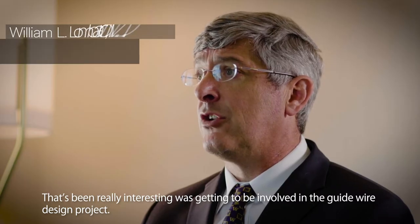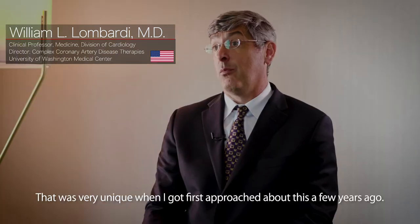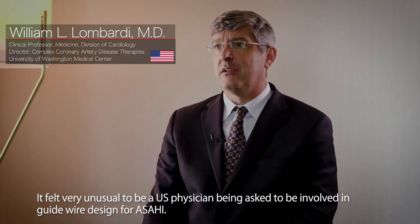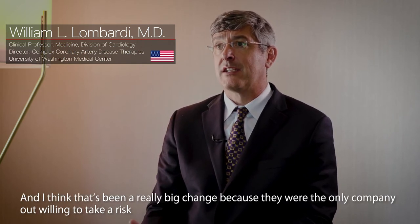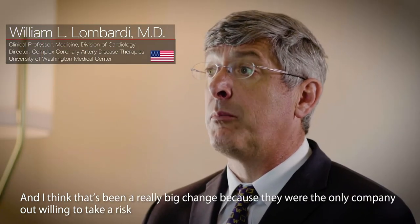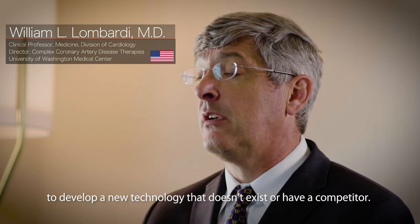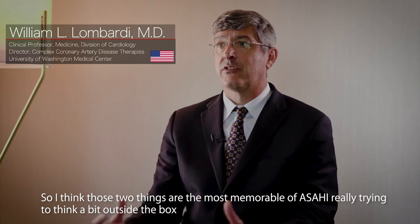For me, what's been really interesting was getting to be involved in the guidewire design project. That was very unique when I first got approached about this a few years ago. It felt very unusual to be a U.S. physician being asked to be involved in guidewire design for Asahi. They were the only company willing to take a risk to develop a new technology that doesn't exist or have a competitor.